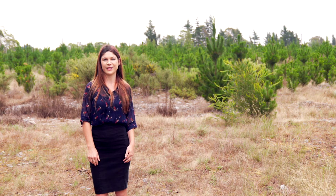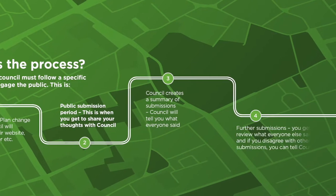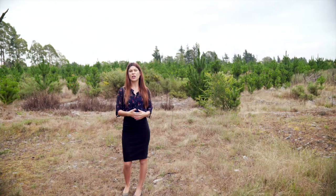The next stage is called further submissions, and this is where you get the chance to read other people's submissions and rebut what they've already said. You can get involved in this stage, but we recommend you'd actually be better off getting ready for the hearing and leaving this step up to your industry group.